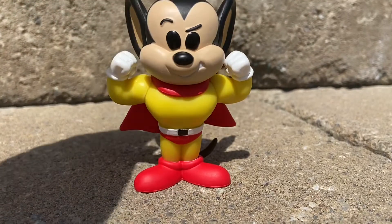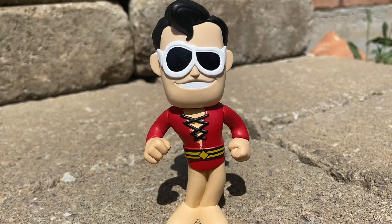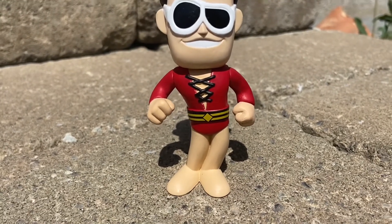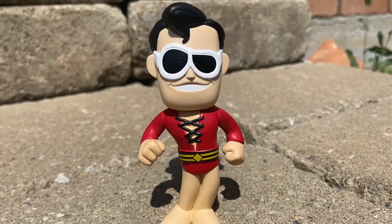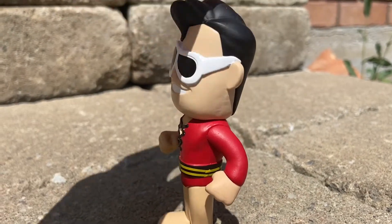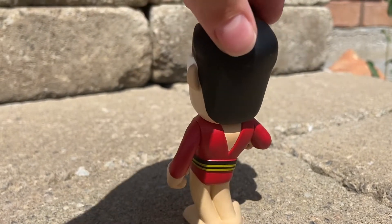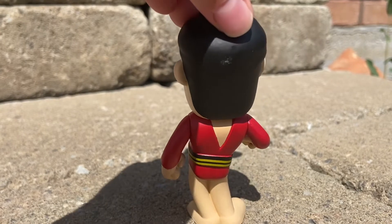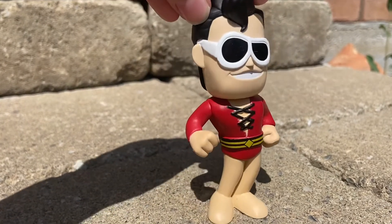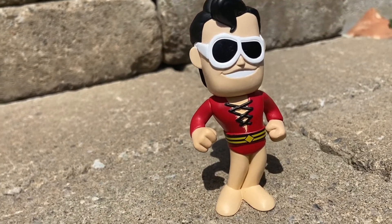And number 4 is Plastic Man from DC. So Plastic Man's powers — he can pretty much stretch himself as far as his heart desires. He can stretch any part of his body as far as he wants. He's like Mr. Fantastic, kind of, where they can just stretch themselves. So he's pretty cool. One thing I found with this figure is when I was filming it, he kept falling, which was very annoying. So that's probably why he's not one of the higher ones on this list. But I still do like this Plastic Man.